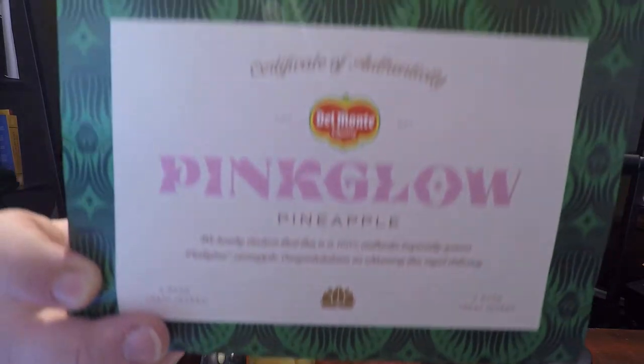There you go — the Pink Glow authenticity certificate. It's a cardboard thing with a gold sticker seal, affixed to a placard, packed in a very tightly secured cardboard box with cool packs. The cool packs had melted by the time it arrived, but it was still pretty cold. So without further ado, let's get this review on the way.